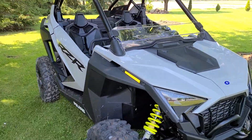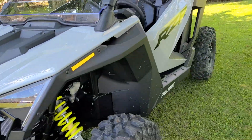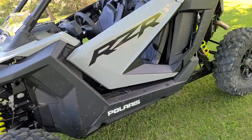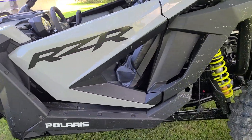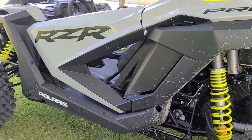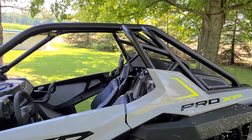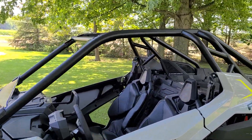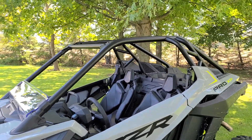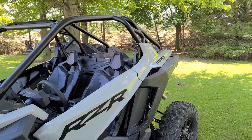I put the half windshield on, I got the door inserts which I'll be putting my vents on — check those out at sidebyside vents.com. I'm not putting those in today, it's pretty hot out. I still got to make a roof for it — couldn't make one until I got the machine, so I'll have that made next week. I'm also going to figure out what light bar I'm going to go with.